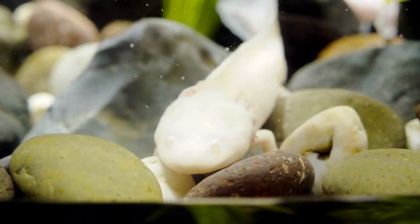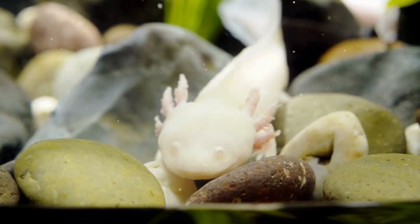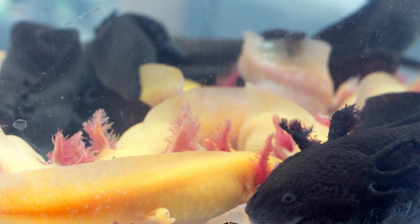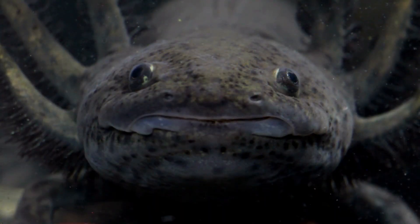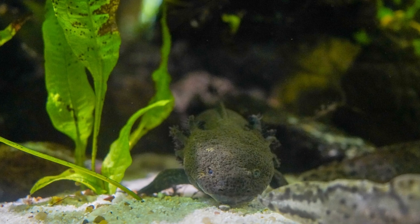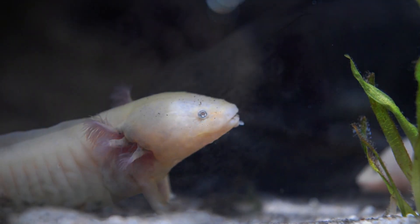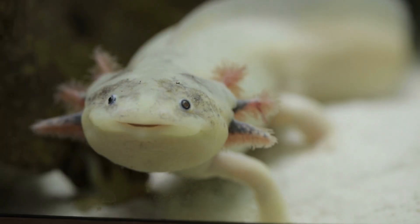Erratic swimming is another behavior issue that can be a sign of stress, illness, or poor water quality. If your axolotl is swimming in an unusual manner, such as darting back and forth or swimming sideways, it may indicate a health problem. This could be caused by poor water quality, lack of oxygen, or injury. It's important to investigate the cause, which may involve testing water parameters, providing aeration or filtration, or seeking veterinary care.